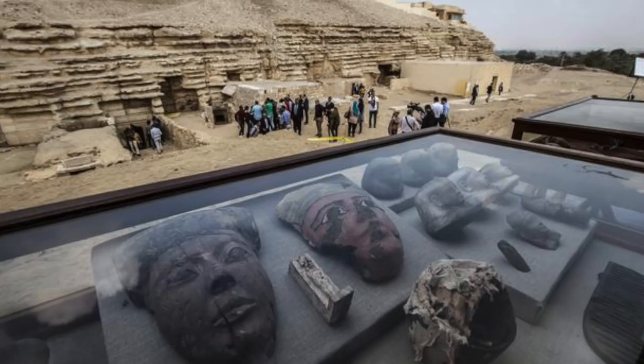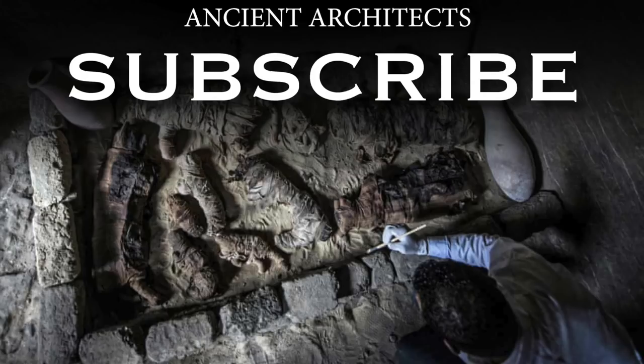Thank you very much for watching this news update from Ancient Architects. If you enjoyed the video, please subscribe to the channel, like the video and leave a comment below.